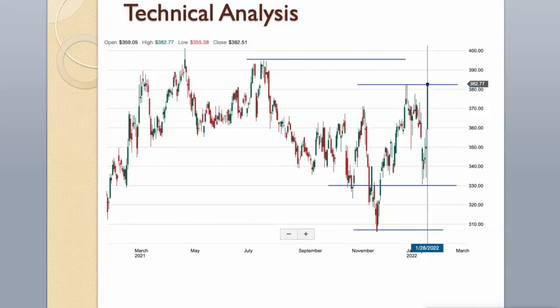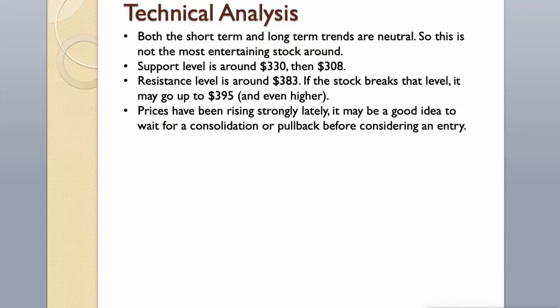Technical Analysis. Both the short-term and long-term trends are neutral, so this is not the most entertaining stock around. Support level is around $330, then $308. Resistance level is around $383. If the stock breaks that level, it may go up to $395 and even higher. Prices have been rising strongly lately — it may be a good idea to wait for a consolidation or pullback before considering an entry.